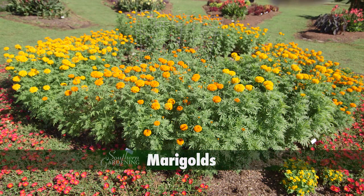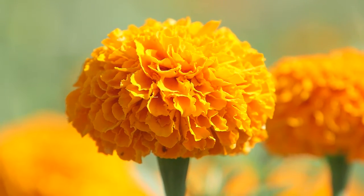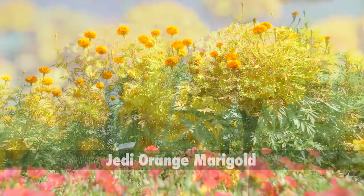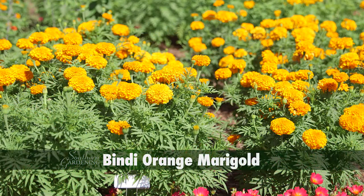To many gardeners, marigolds are just those ordinary flowers, but I don't think these are ordinary, being topped with huge orange pom-pom double flowers. There are several selections in this bed, with the tallest being Jedi Orange at nearly 4 feet tall and the shortest being Bindi Orange at right around 2 feet tall.